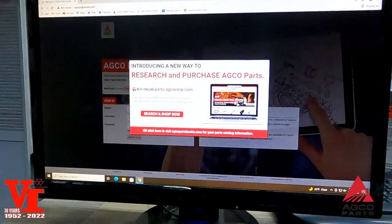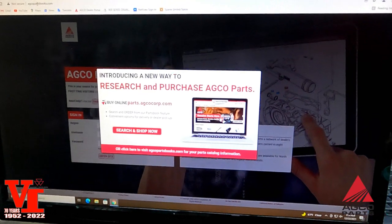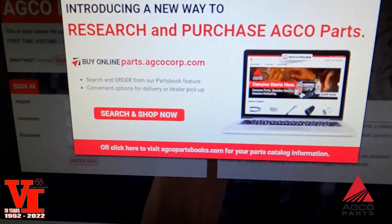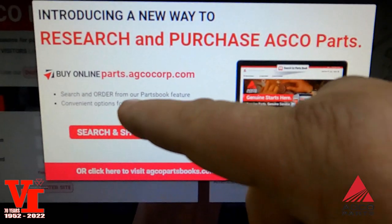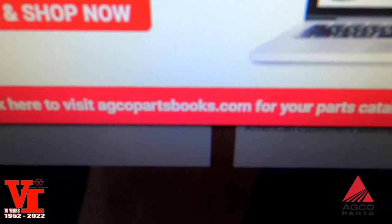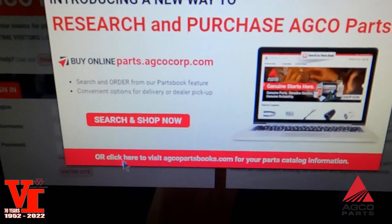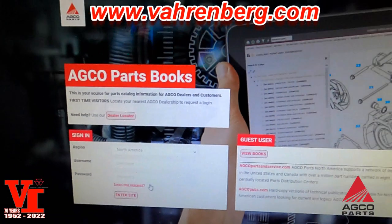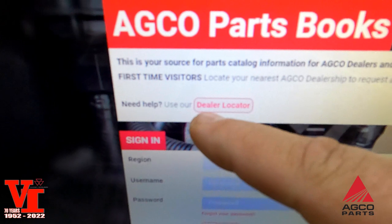We've got a new screen. This is e-commerce. Some dealers are signed up; we've elected not to because of the exorbitant fees and difficulties in taking care of our customers. But right here at the front, if you come down here, it says 'click here to visit agcopartsbooks.com for your parts catalog.' You do not have to do the search and shop — just come down here and you'll see that it highlights.